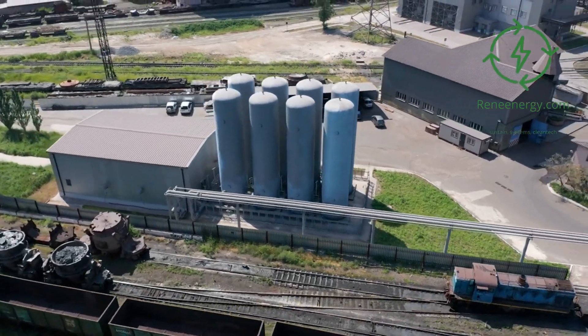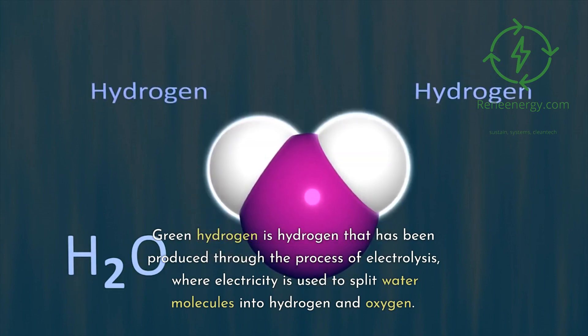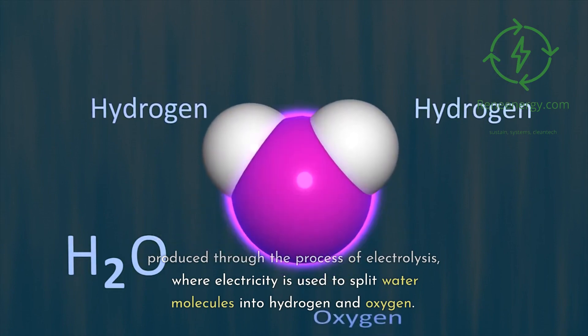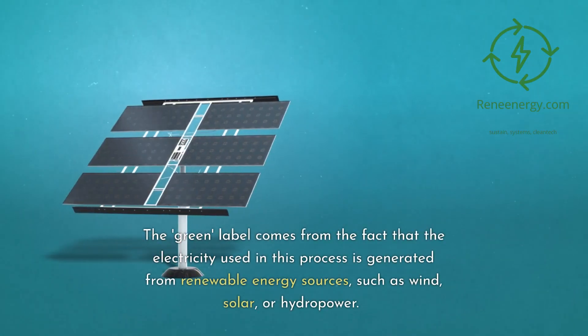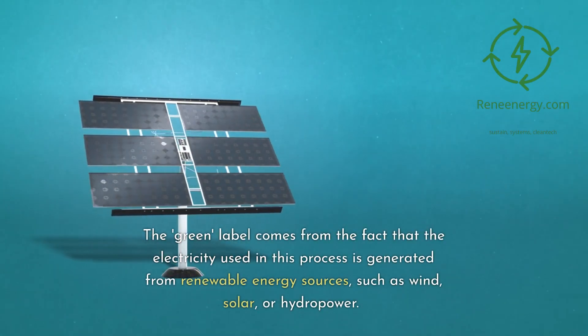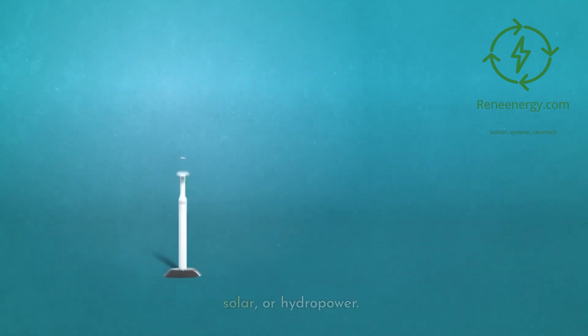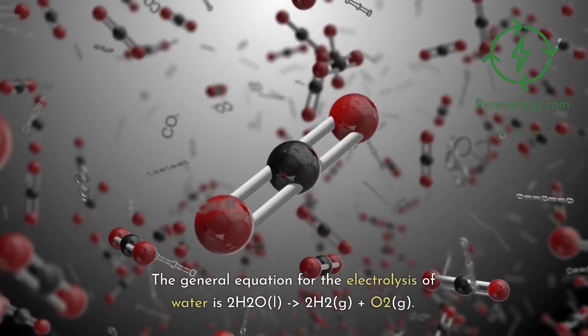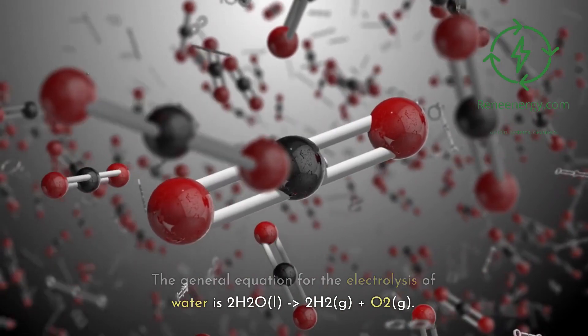Definition and production process. Green hydrogen is hydrogen that has been produced through the process of electrolysis, where electricity is used to split water molecules into hydrogen and oxygen. The green label comes from the fact that the electricity used in this process is generated from renewable energy sources, such as wind, solar, or hydropower. The general equation for the electrolysis of water is: 2H₂O(l) → 2H₂(g) + O₂(g).